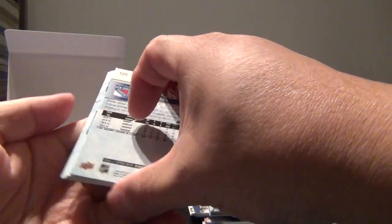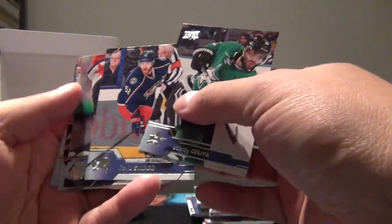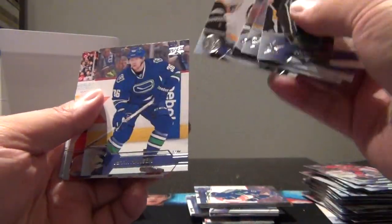We've still got three Young Guns and three canvases to go. There's another Young Gun, so that's four. Another base pack: Dua, Savard, Panarin, Chara, Hanson, Palmieri, Almersson, and Bobby Ryan.